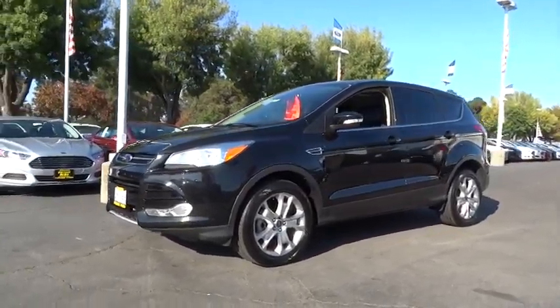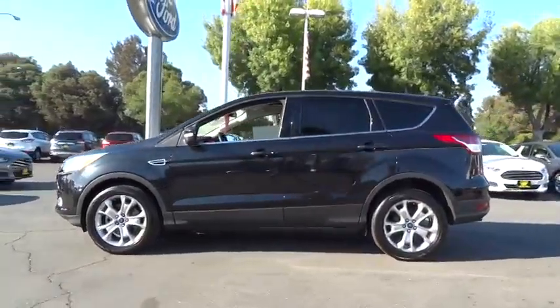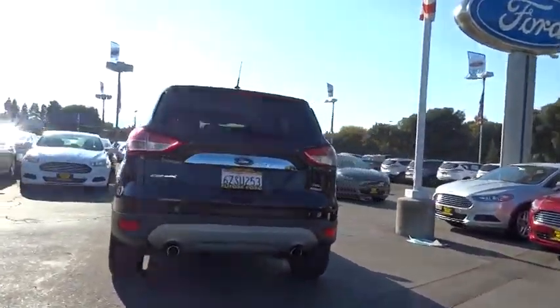The 2013 Escape. Gas engines flex, tow, sip, and go with Ford Escape and is priced below $25,000. This vehicle has less than 30,000 miles.